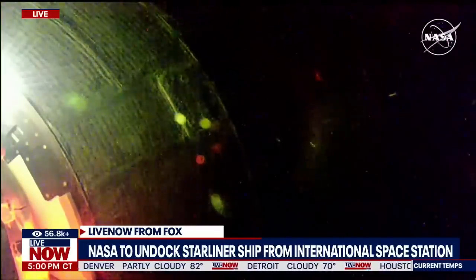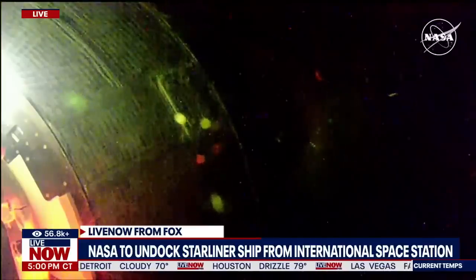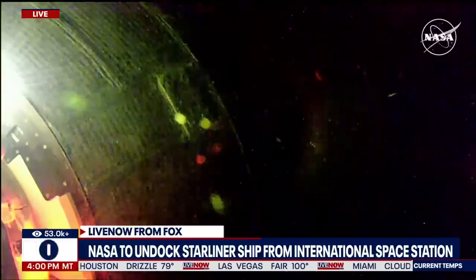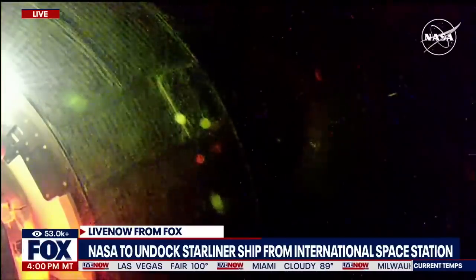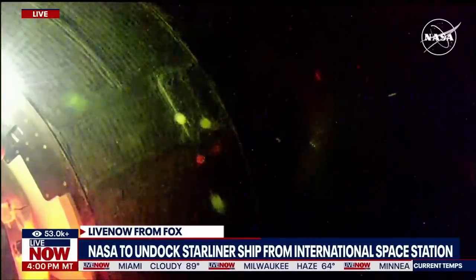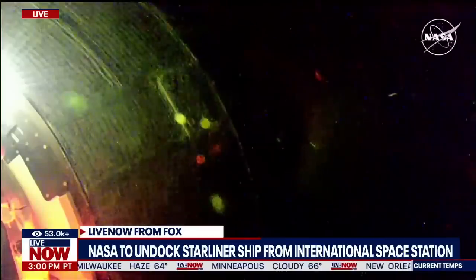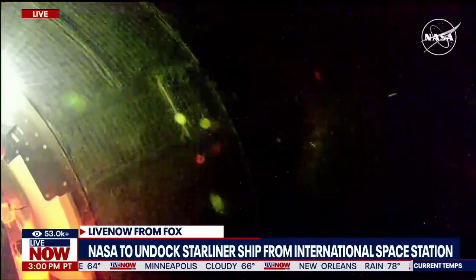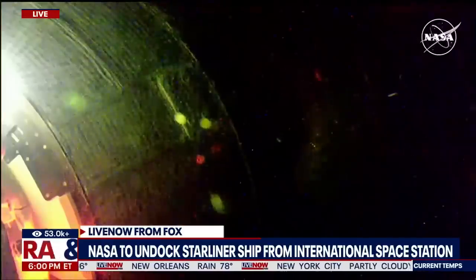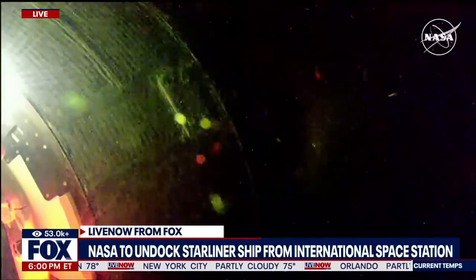A day later, if everything goes as planned, NASA's Nick Haig and Roscosmos cosmonaut Alexander Gorbanov will be launching from the Cape Canaveral Space Force Station on the SpaceX Crew Dragon Freedom. They will be a two-man crew to reach the International Space Station and provide the orbital Uber, if you will, for Butch Wilmore and Sonny Williams to come home next February, with Wilmore and Williams completing what is expected to be about a 262-day mission.